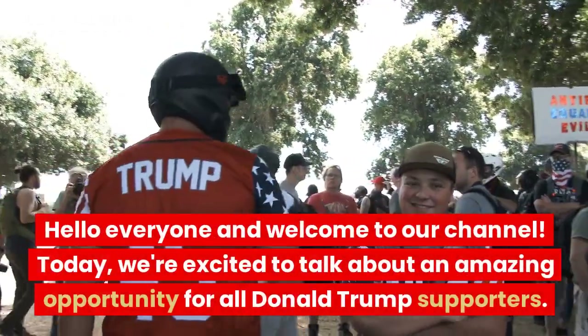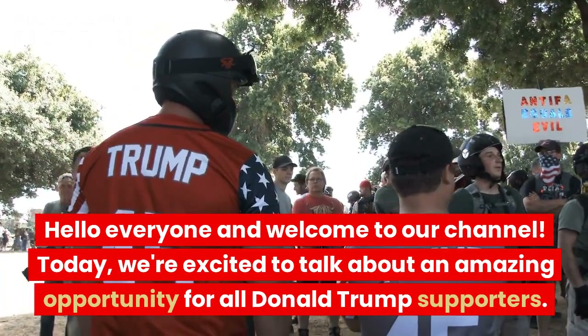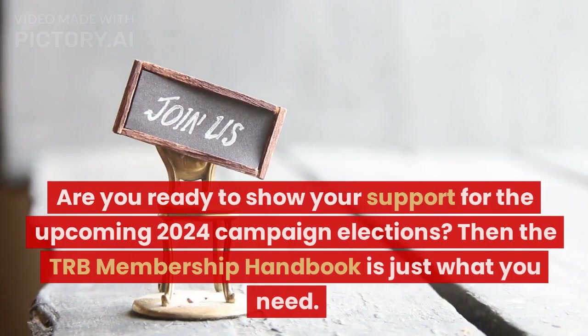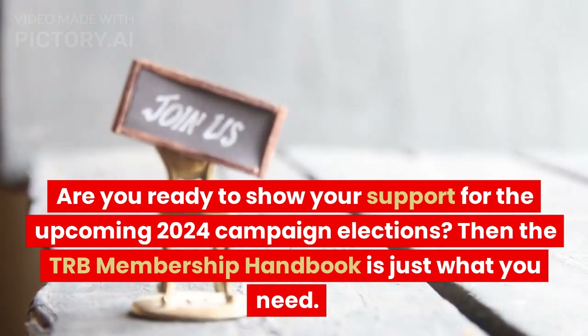Hello everyone and welcome to our channel. Today, we're excited to talk about an amazing opportunity for all Donald Trump supporters. Are you ready to show your support for the upcoming 2024 campaign elections?